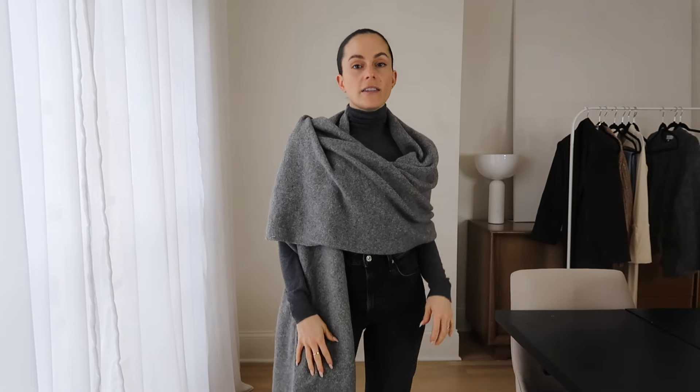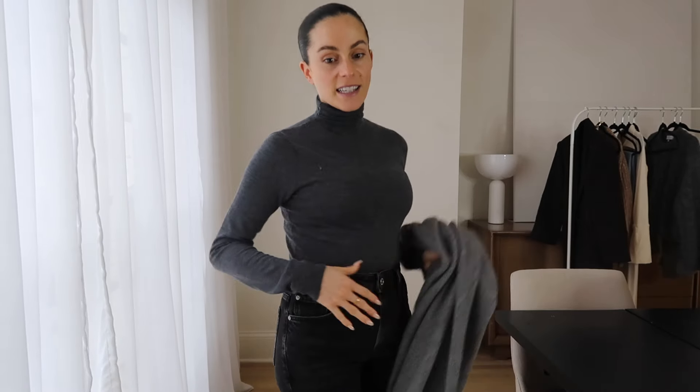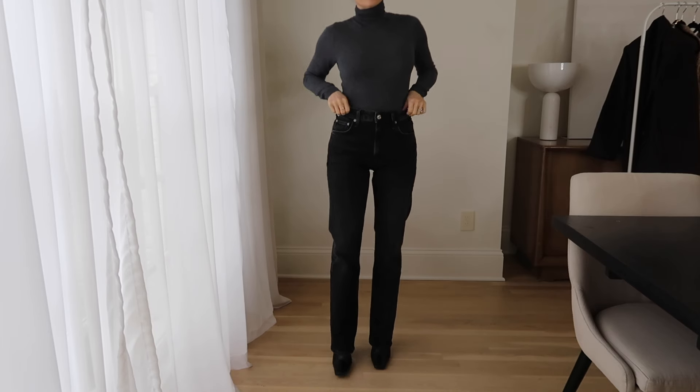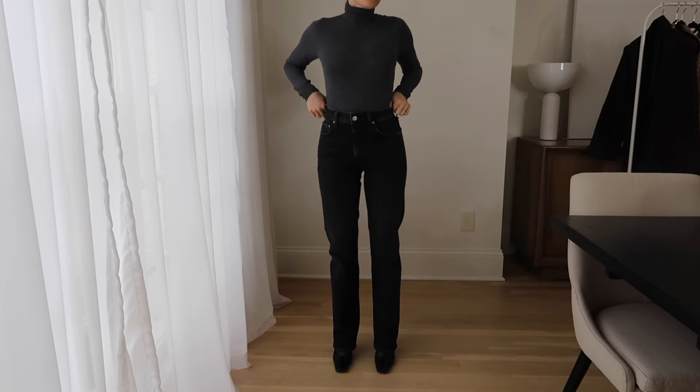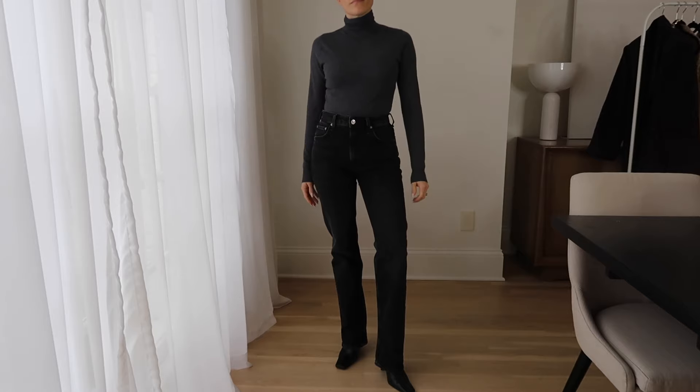I'll give you guys a good view of these jeans because I did get these sent by Citizens, and I thought they were a beautiful classic pair. If you're on the hunt for a pair of dark straight-leg jeans, this is a great pair — these ones are from Citizens. They fit so well, and the best part about jeans like this is the more you wear them, the more they form to your body. The straight leg is really classic, won't go out of style — kind of reminds me of a Levi's type classic fit.